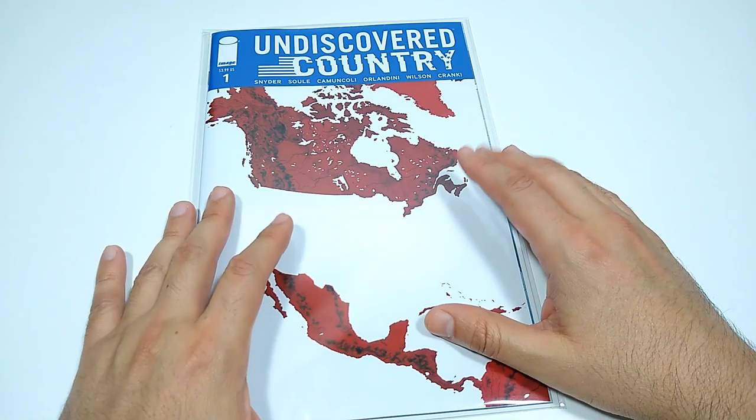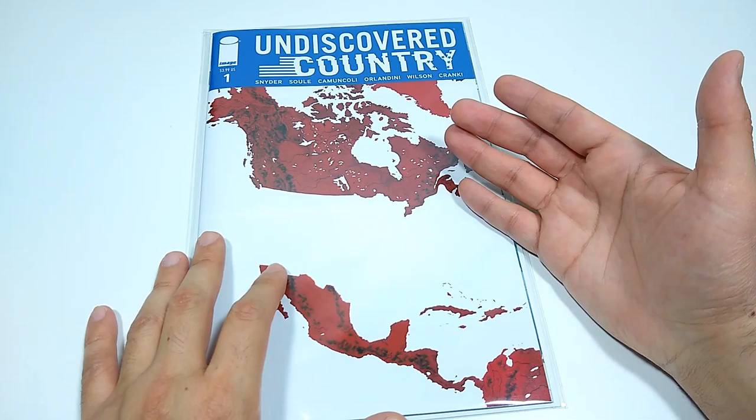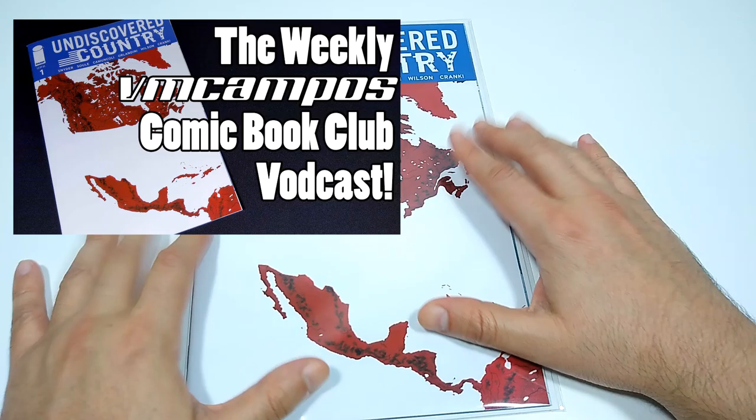At Image, we have Undiscovered Country. This is a really good book. The plot is: what if the United States closed itself off from the rest of the world? The year is 2029 and that's exactly what happened — the United States walls itself off from the whole world. 30 years later, in the year 2059, a global epidemic of disease is just destroying the population. A message from the former United States goes out to the world saying 'We have a cure. Come and get it.' Really interesting plot. Check out my full review in my weekly VM Compost comic book club if you want to know more.